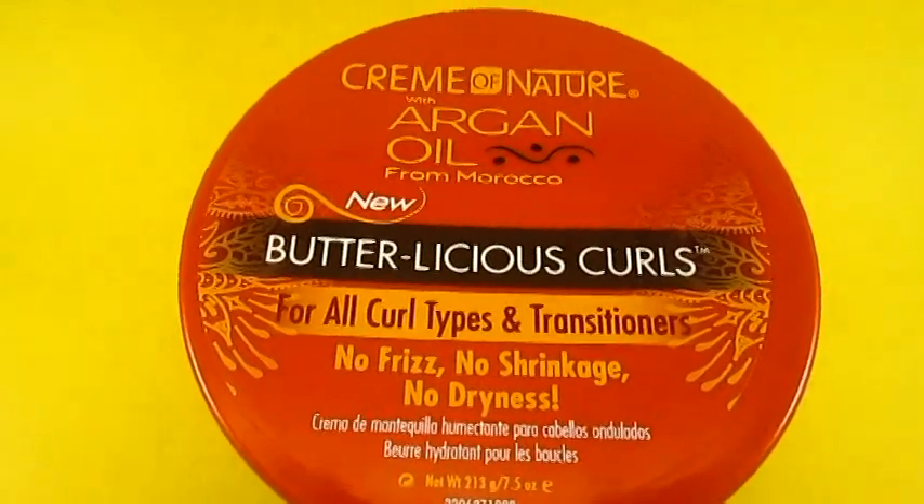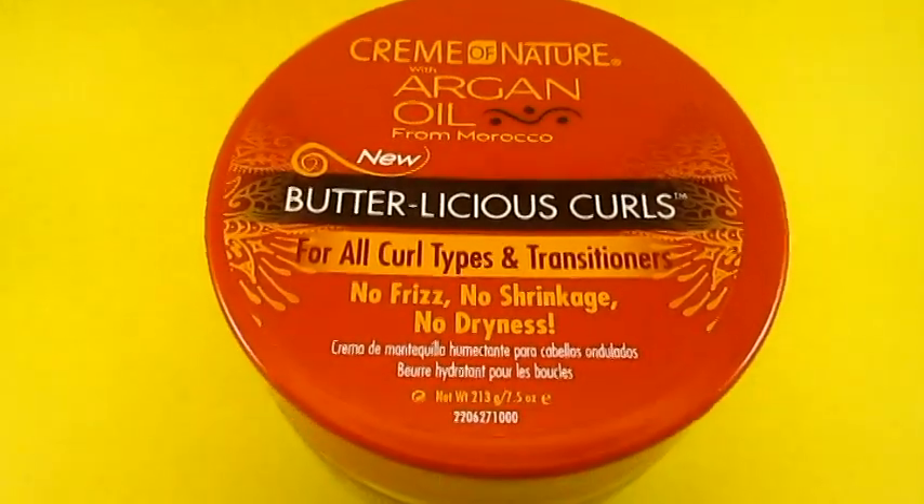This next product is kind of like a daily moisturizer — the Butterlicious Curls. I would use this product when doing twist outs, braid outs, or if I just want to moisturize my hair every night. Now the Put In Perfection is a moisturizer I would use strictly for my wash and goes, but this product is more of an everyday product. So they're definitely not the same thing — if you see them in stores, don't think that getting one means you're pretty much getting the other. They are not the same.